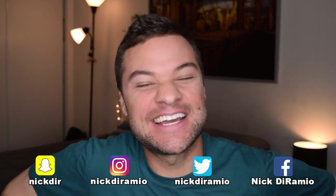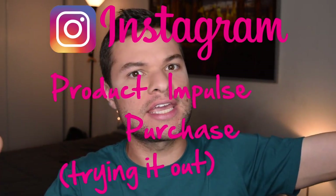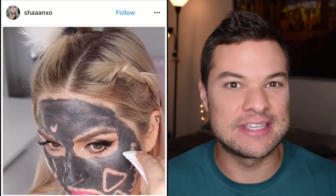Hello, television viewers. My name is Nick. Welcome back to my channel. Thanks so much for joining me for my first ever Instagram impulse purchase video. This is a new video series that I'm going to be starting where I purchase those beauty products that you see advertised in your Instagram feed and I try them out myself to see if they really work.